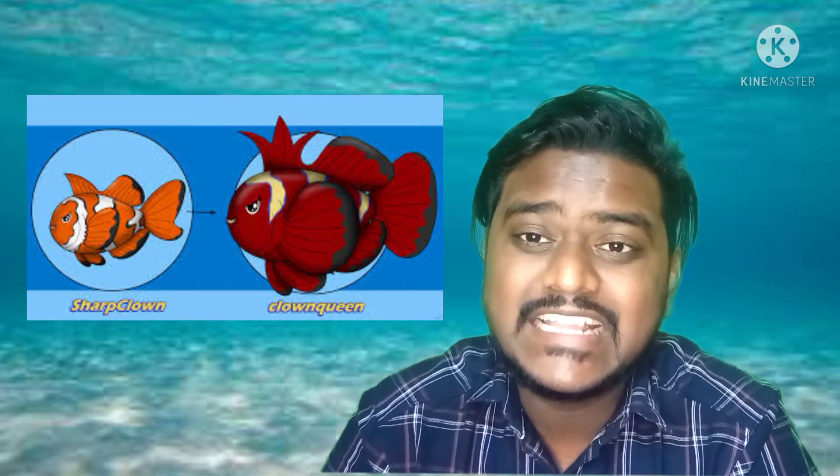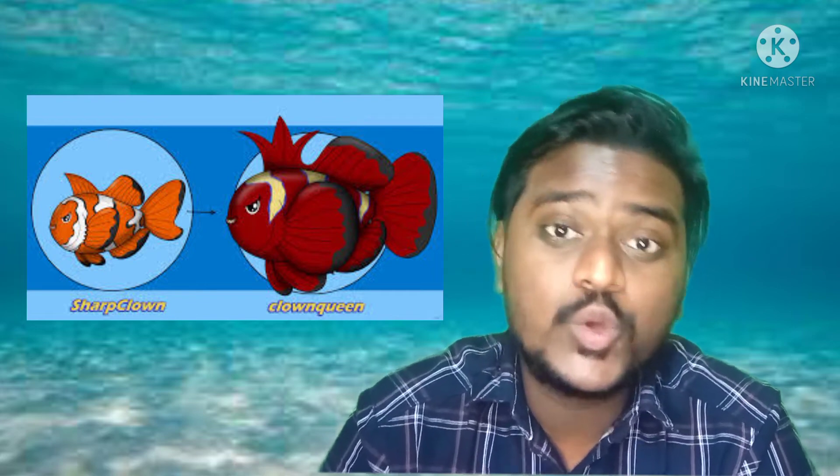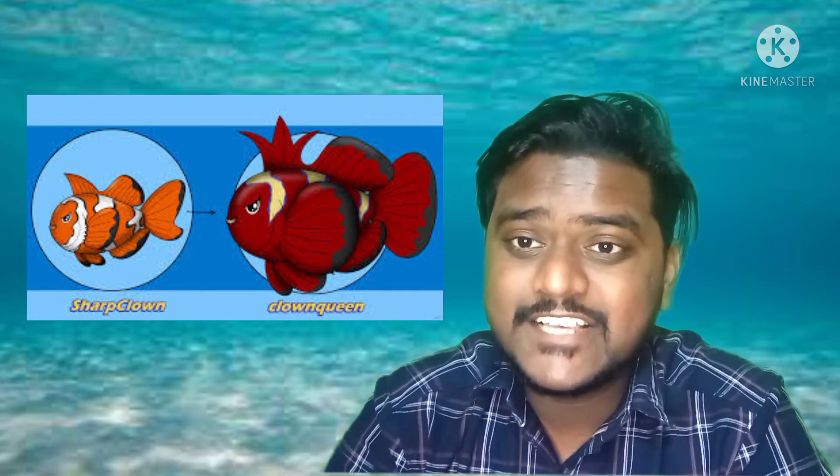The most interesting part is the Pokémon version of the clownfish. There are two: the sharp clown evolves into clown queen. As mentioned, these are pet friendly, but they live only from three to five years maximum, and then you have to bring a new one.